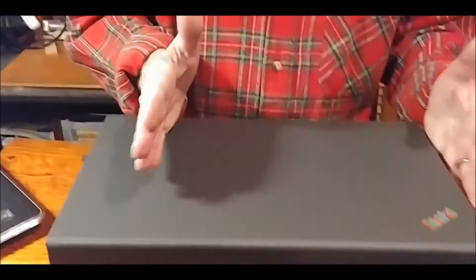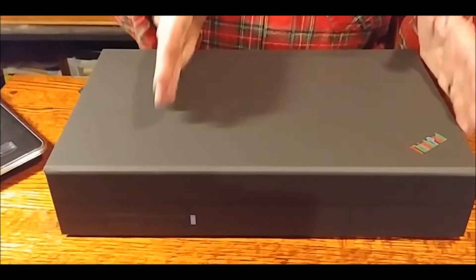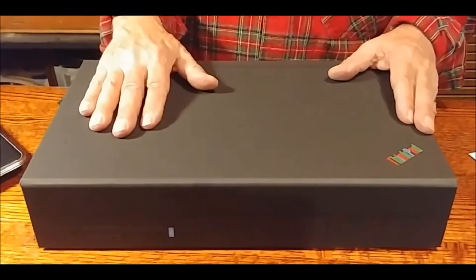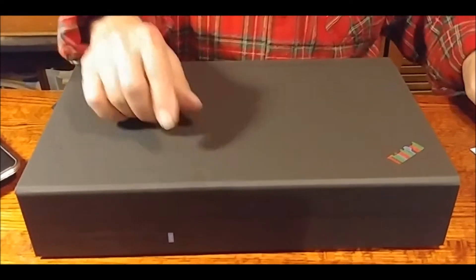It weighed seven and a half pounds, and it was actually a little bit smaller than this box — not much smaller. It would have been great if the box was the actual size of the ThinkPad. But it cost $4,350 in 2017 dollars — that is $7,590.